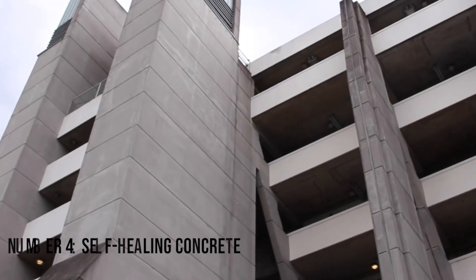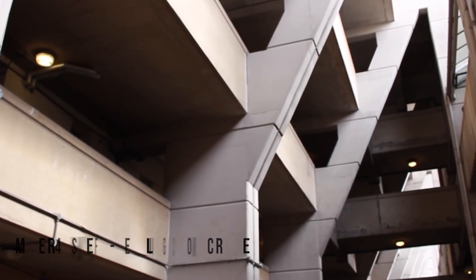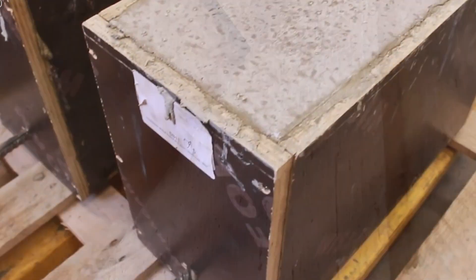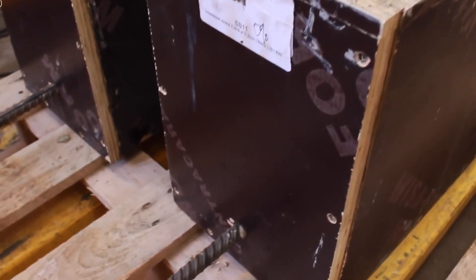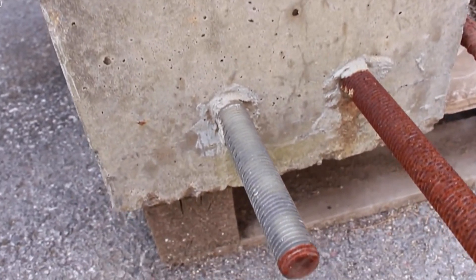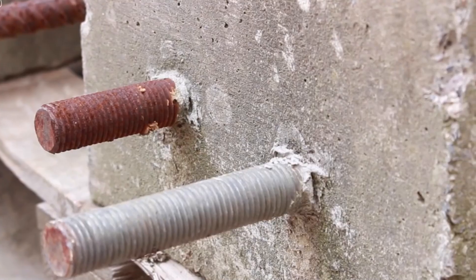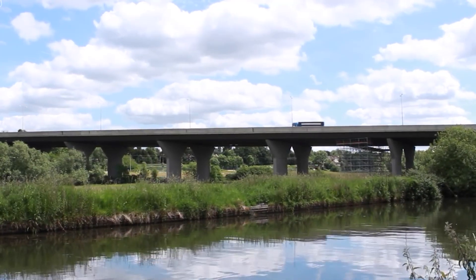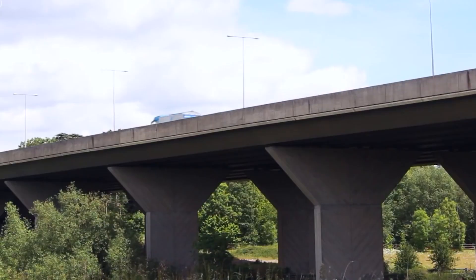Number 4: Self-Healing Concrete. Self-healing concrete is a revolutionary new technology that could revolutionize the way infrastructure projects are built. This type of concrete uses a simple yet ingenious technique to keep lasting surfaces in perfect shape for many years after being laid. By embedding tiny capsules of a healing agent, it's able to detect when and where cracks may appear and fill them in before they can grow too large.